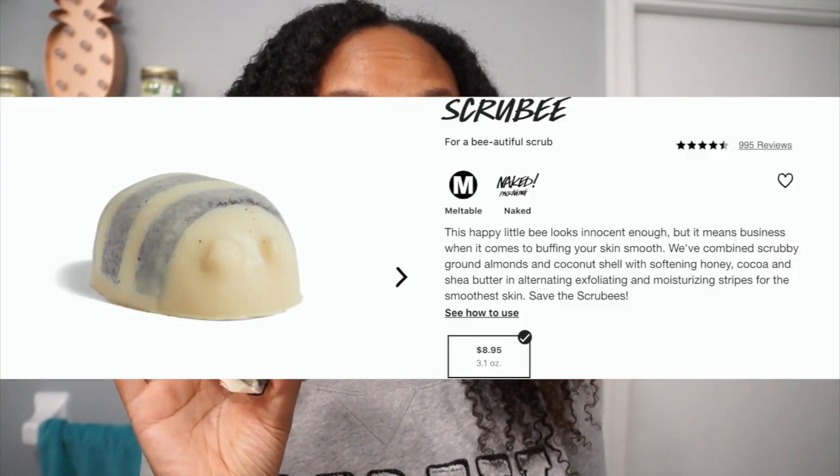The very first thing on my list is Scrubby. This is my Scrubby and my poor Scrubby is actually a hot mess. I'm going to insert a photo of what it actually should look like.